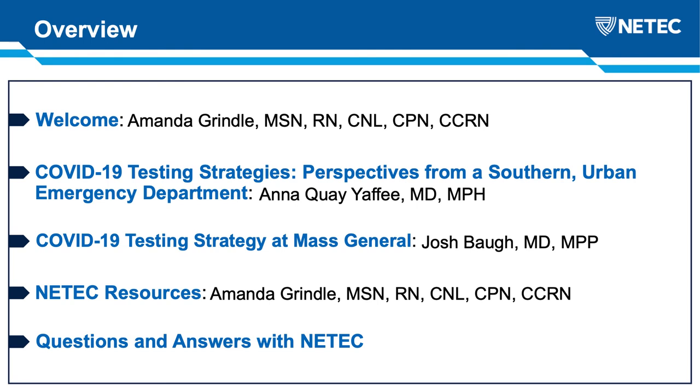My name is Amanda Grendel, and I will be your moderator today. I am one of ME-TECH's faculty members, and I am really excited to be here. Today we have two wonderful speakers who are going to give us their perspectives from their institutions in regards to testing strategies. First we'll hear from Dr. Yaffe, and then we'll hear from Dr. Ball. I will then come back on and give you some of our resources, and we will have a question and answer session if we have time at the end.